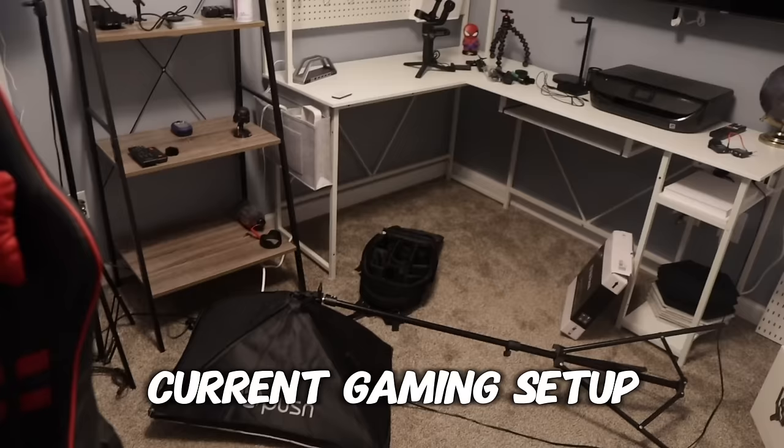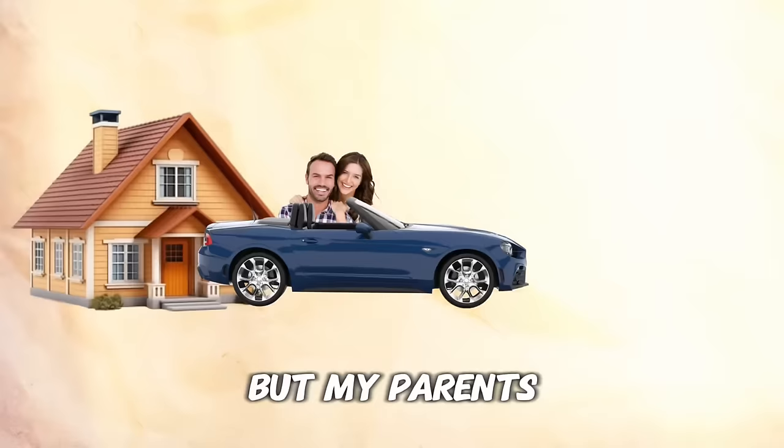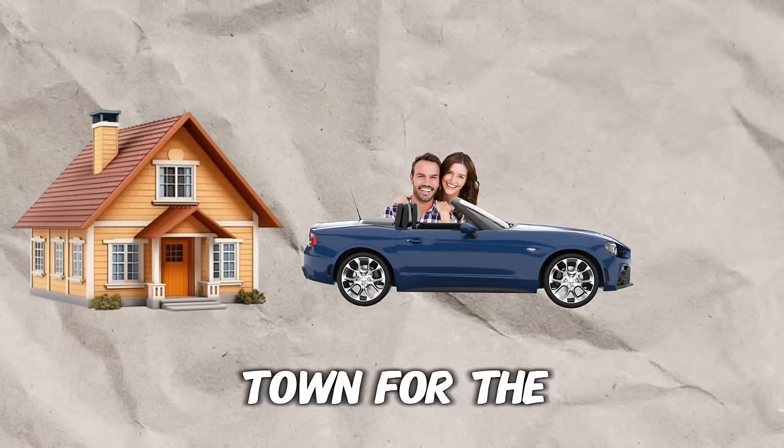This is my current gaming setup. As you can see, it's super messy right now with food and trash everywhere. But my parents are going to be out of town for the next two days, which means I have the entire house all to myself.